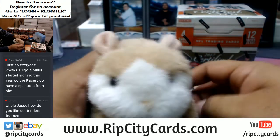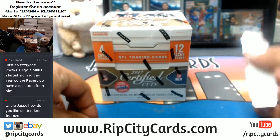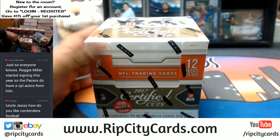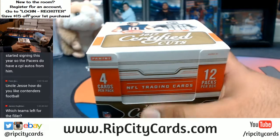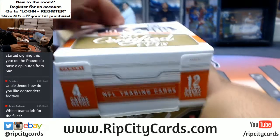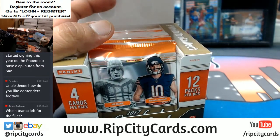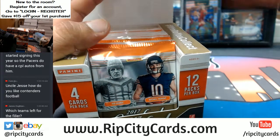How do I like Contenders Football? Dude, I really like Contenders Football — it's mostly rookie-based, there are some veterans in it, but sick draft class. I like it, man. Which teams are left for the filler in Absolute Basketball? We have the Bulls, the Hornets, the Pacers, the Pelicans, and the Sixers. I got three spots left in the filler — 45 bucks to get in. Let me drop that in the chat and on Breakers.